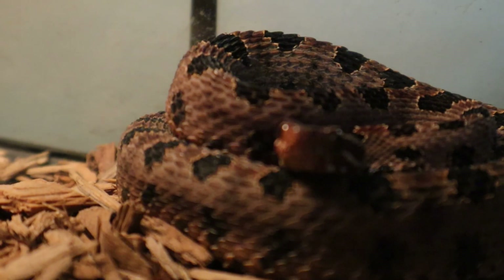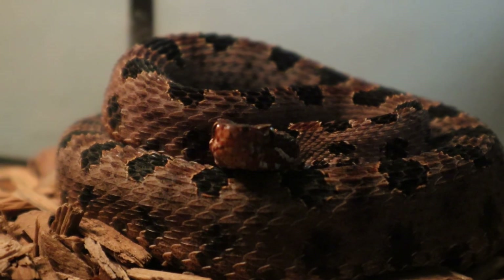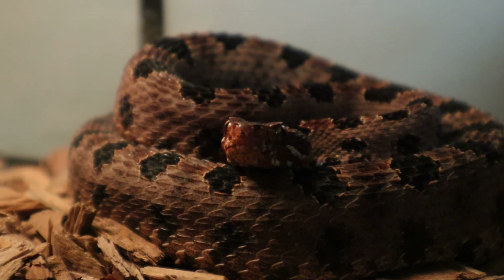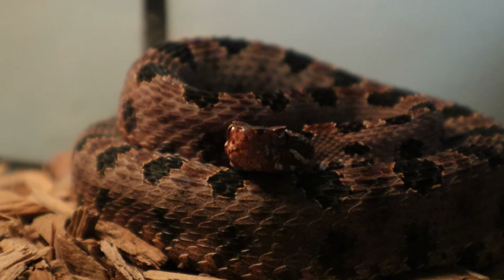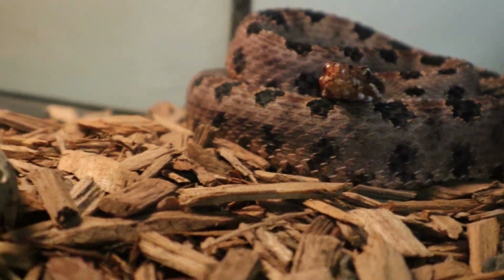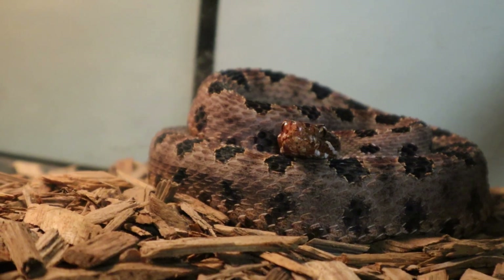Even though a pygmy rattlesnake bite is not as serious as, say, an eastern diamondback, if you get bit — no matter the species, copperhead, water moccasin, whatever it is — you need to seek medical attention immediately. The pygmy rattlesnake has a hemotoxic venom, meaning it attacks your blood cells, causes necrosis of the flesh and hemorrhaging of your blood vessels, and other effects — which is no bueno.